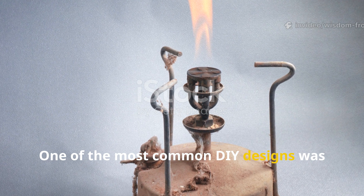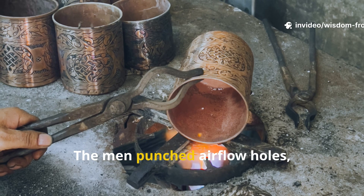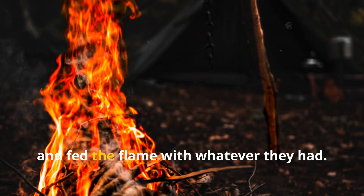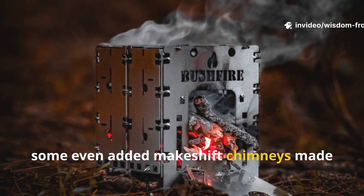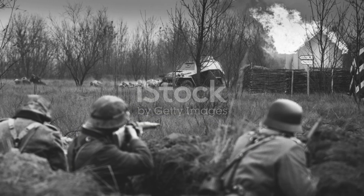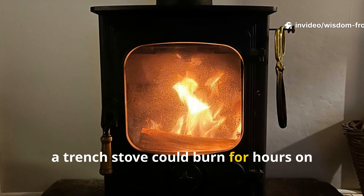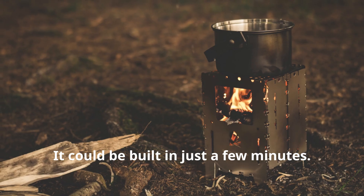One of the most common DIY designs was made from an empty fuel can known as a primus tin. The men punched airflow holes, sometimes attached a pipe for ventilation, placed a small grill or metal plate over the top, and fed the flame with whatever they had. In dugouts, some even added makeshift chimneys made from rifle casings or bent metal tubing to push smoke outside. A trench stove could burn for hours on just a handful of fuel, and the best part — it could be built in just a few minutes.